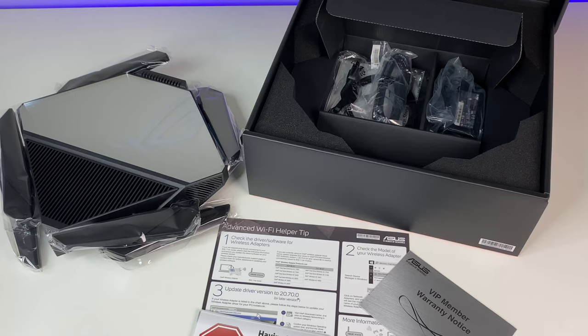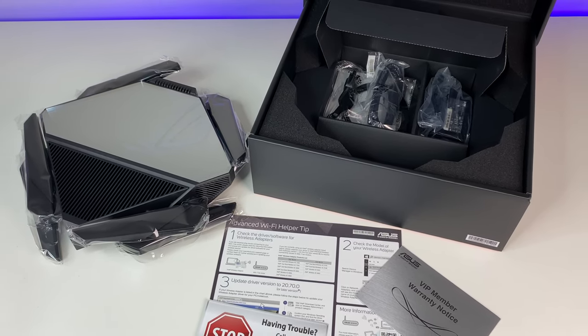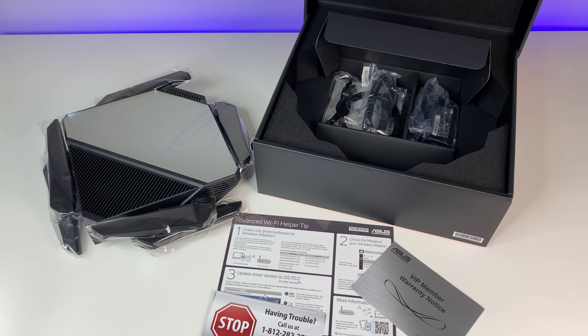Let's do a quick unboxing. The Wi-Fi 6E router comes with quick start guides, a power adapter, and an antenna cable.